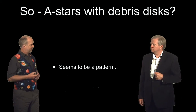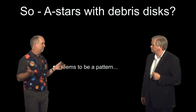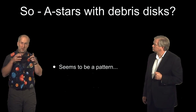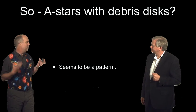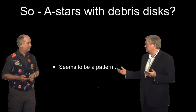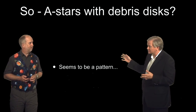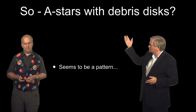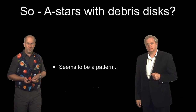So it kind of looks like we have a pattern here. We've found planets — big planets, five to ten times the mass of Jupiter or thereabouts. But they've all been around very massive, very hot stars — A stars — and they've all been systems which have debris disks. So that seems to indicate that you may not want to go look for super-Earths around these right in their centres, but if you want to go find big planets a long ways out, A stars with debris disks look like the place to go and see them. Or so people thought.